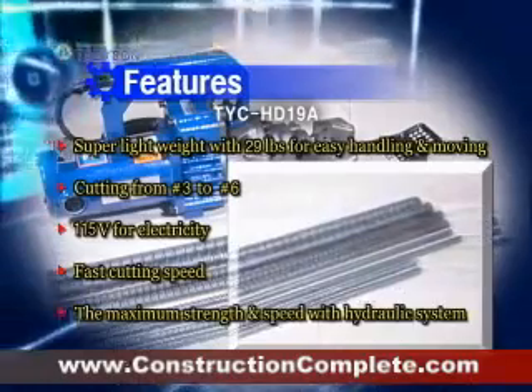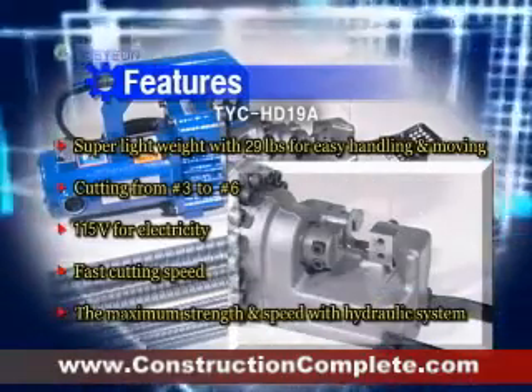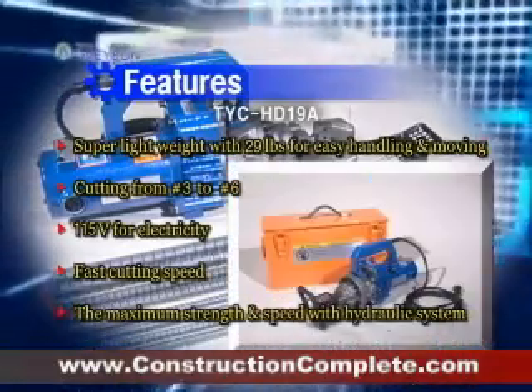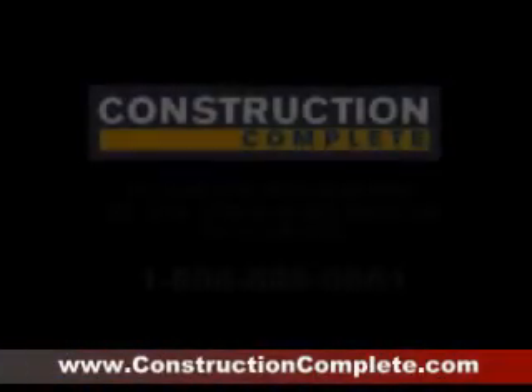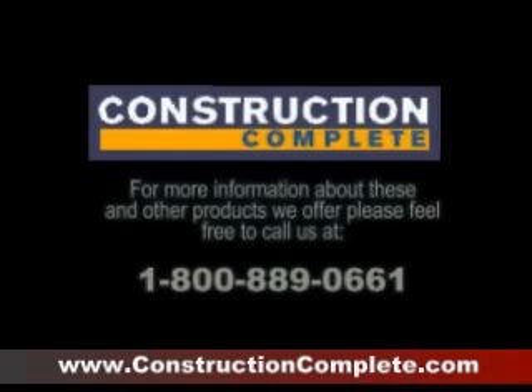Also, TYC-HD19A is a perfect cutter which has no need for oil supply, due to the increased volume of the oil tank. Thank you.